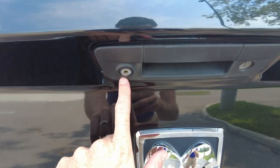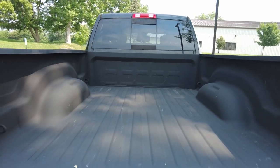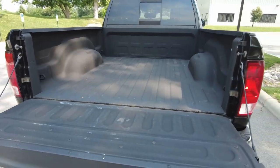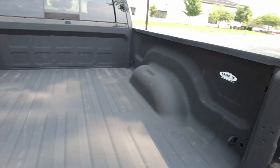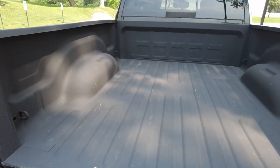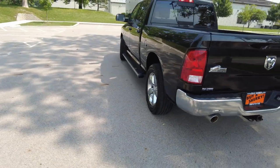It has a 2-inch receiver, a camera back here, and a locking tailgate. It has a spray-in bed liner — it looks like a Line-X spray-in bed liner. They're a nice company; they've been doing it a long time. It just protects the bed of your truck. I love it — I think that's really one of the best options.